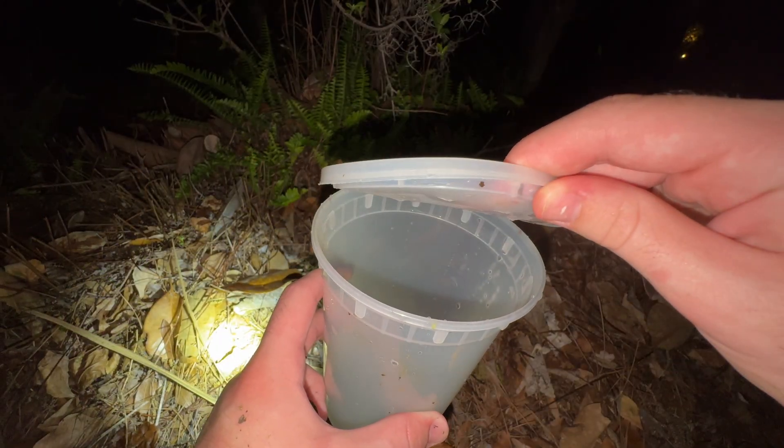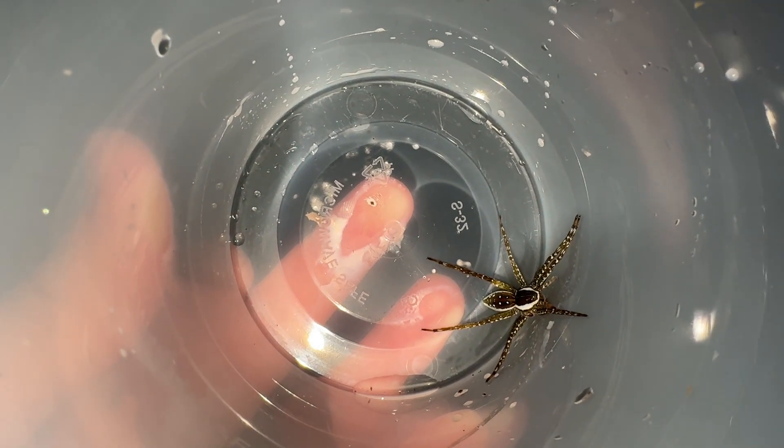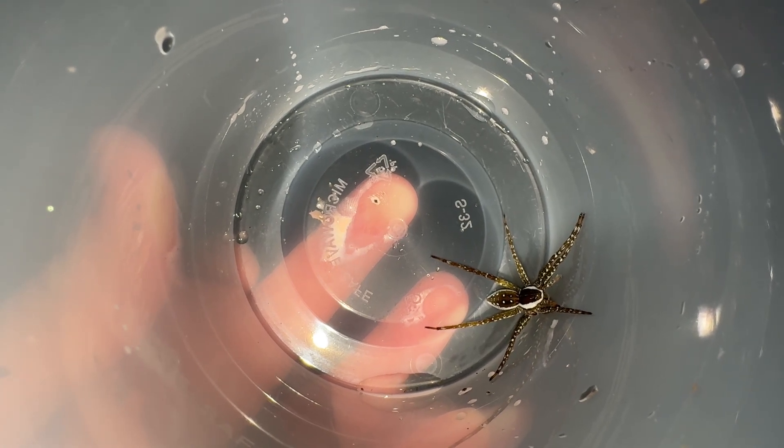My expedition had been worth it. At the bottom of this plastic cup is the large hairy arachnid that I came to find — the six spotted fishing spider. I'm going to hold it in the container for now and examine it during the day.